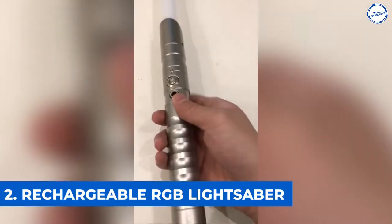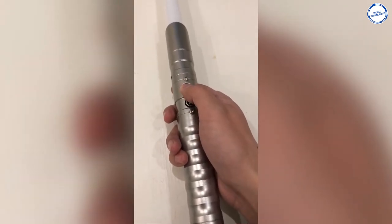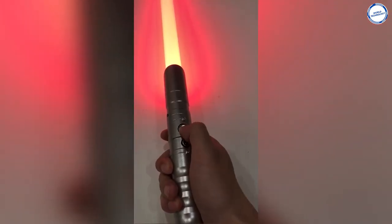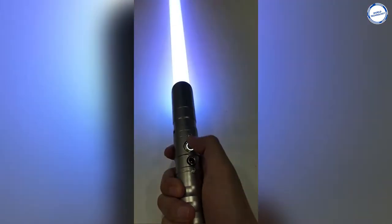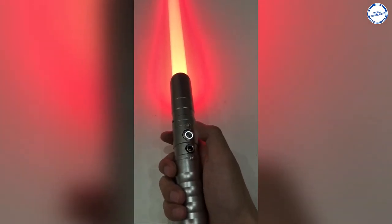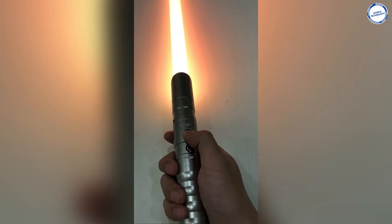Number 2: Rechargeable RGB Lightsaber. The lightsaber has blaster sound and flashes on clash and supports dueling, letting you cross into the real movie and become the last Jedi Sith of war. The handle is made of metal aluminum alloy and the blade material is high-quality polycarbonate. The total length is about 95 centimeters after assembly. It has three sound fonts and mute mode. Long-press to turn off the saber. It takes about four hours to fully charge and provides about 50 minutes of play. The package includes one lightsaber and one USB charging cord.